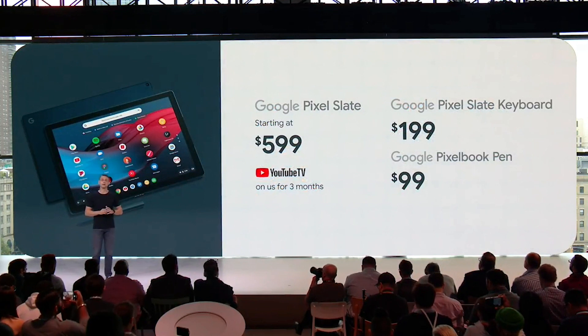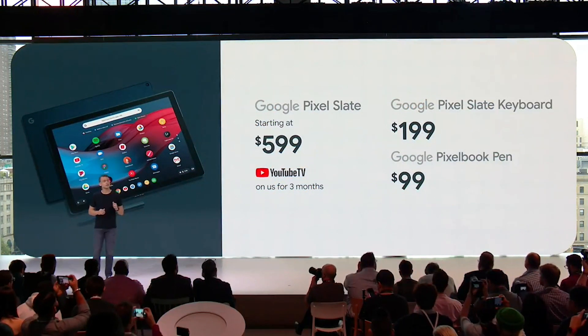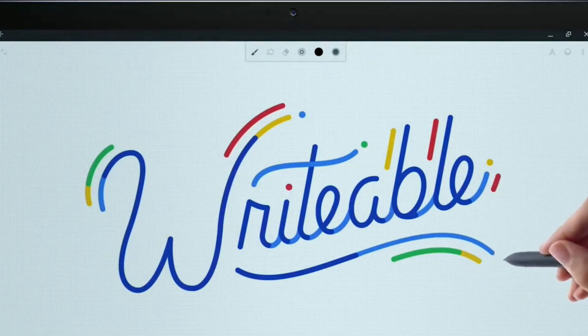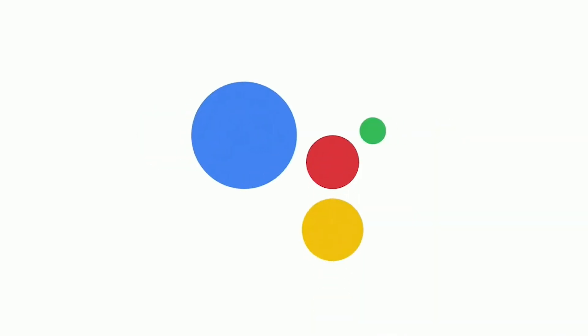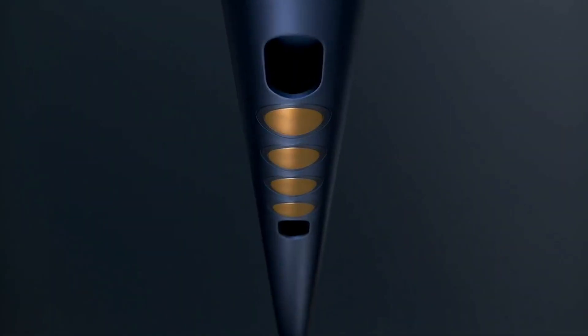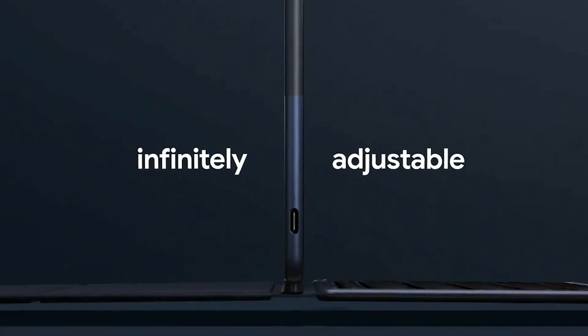The Pixel Slate starts at $599, and the keyboard starts at $199. The accompanying dart pen starts at $99. The Pixel Slate will be available later this year in the U.S., Canada, and the U.K. You can read more about the Google event on TechCrunch.com.